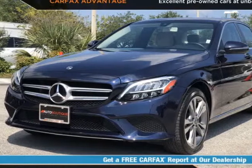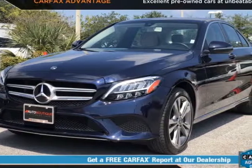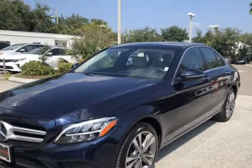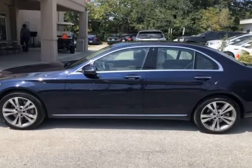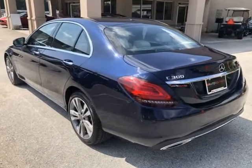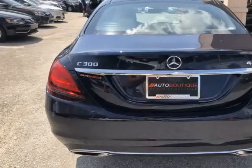This 2019 Mercedes-Benz C-Class C300 4M is brought to you by Auto Boutique. Auto Boutique is proud to offer excellent pre-owned vehicles priced thousands of dollars below retail value. Found a similar vehicle at a lower price? We will match it. Buying a car from us is easy.